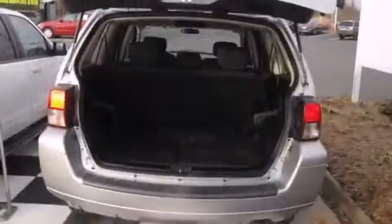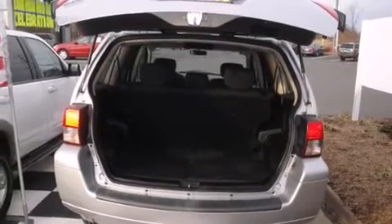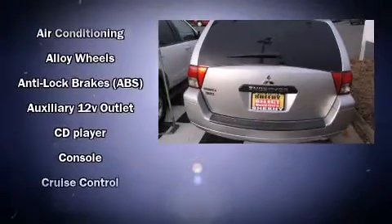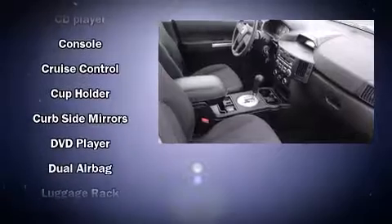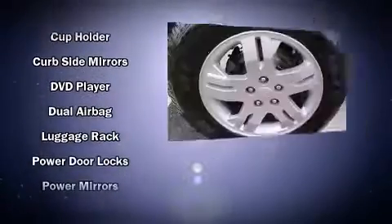Mitsubishi ensures the safety and security of its passengers with equipment such as dual front impact airbags with occupant sensing airbag, front side impact airbags, traction control, a panic alarm, and four-wheel disc brakes with ABS.